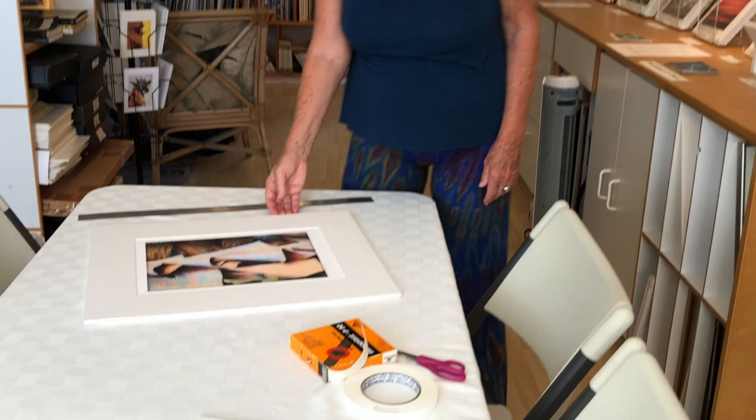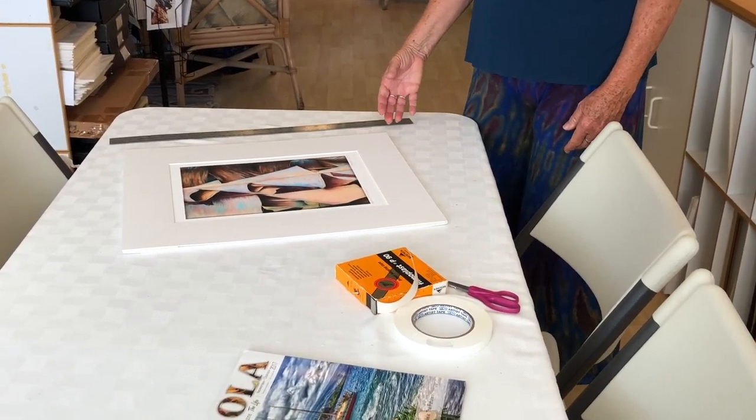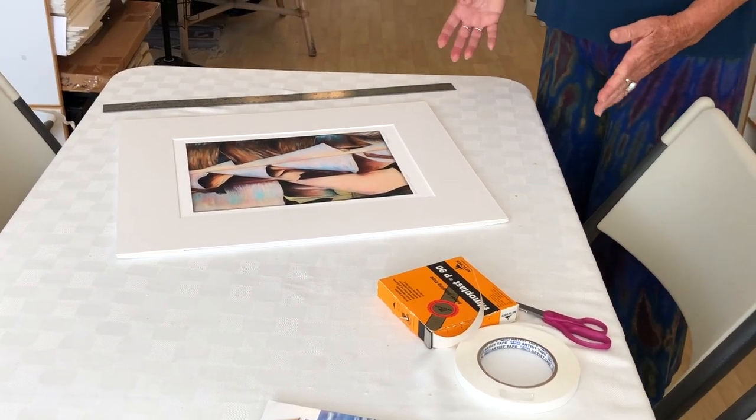And over here, this is where I matte and frame my work. I print my own work with archival pigment inks, and then I use archival processes.